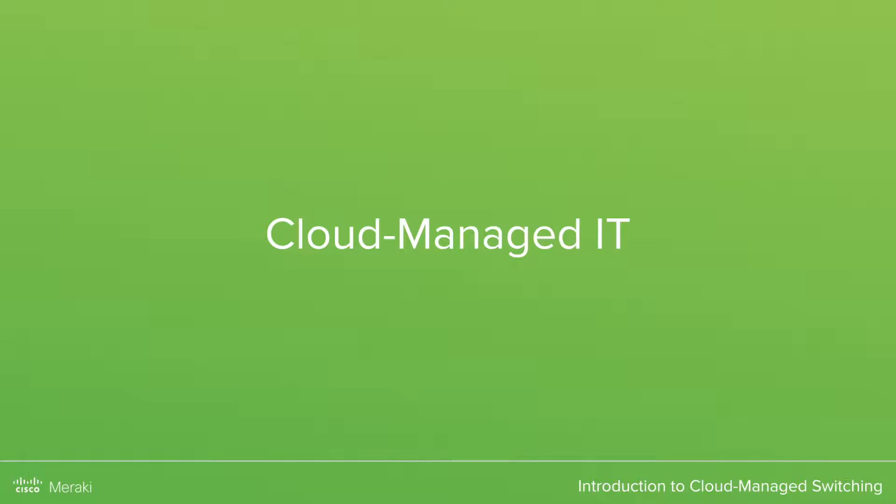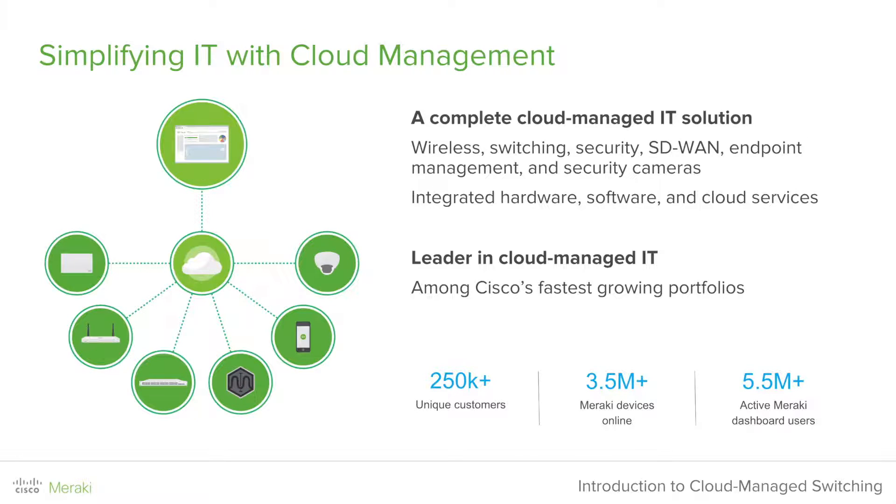So how did Meraki become a leader in cloud-managed IT? Cisco Meraki became a leader by simplifying how people manage their IT. Each one of our products — including our APs, switches, security appliances, SD-WAN, and security cameras — are all connected through the cloud and managed through a single pane of glass we call the dashboard. Integrating all of our hardware, software, and cloud services has allowed us to grow to over 250,000 unique customers, 3.5 million Meraki devices online, and 5.5 million active dashboard users.